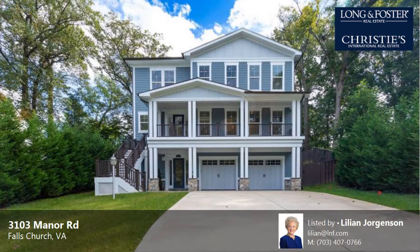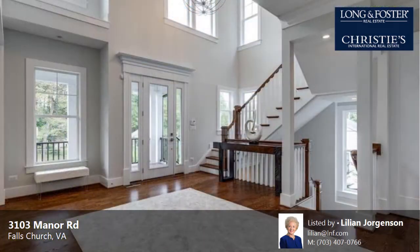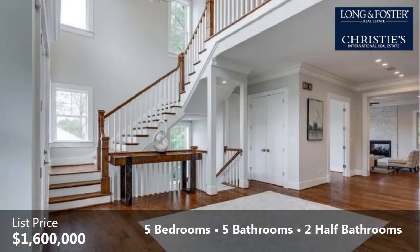This property is a five-bedroom, five full-baths, and two half-baths home. This property is listed for $1,600,000.